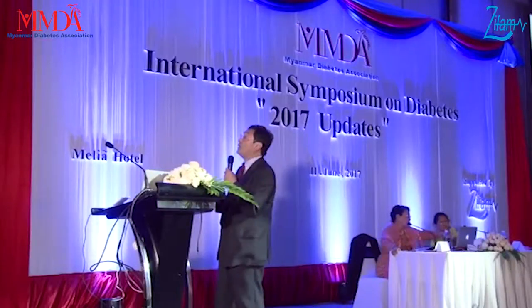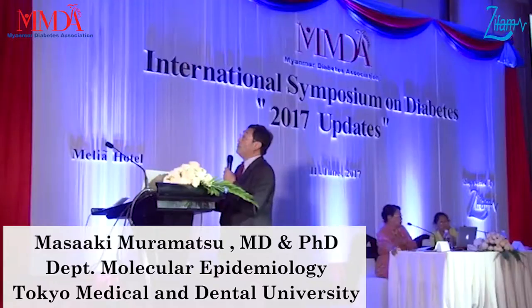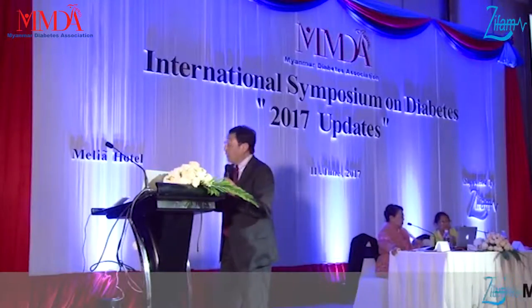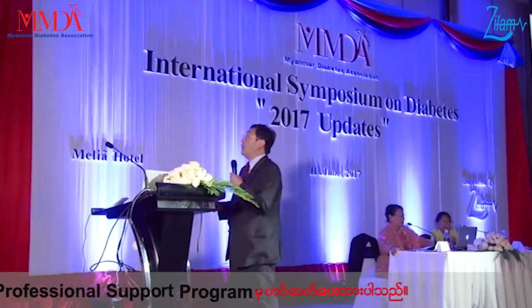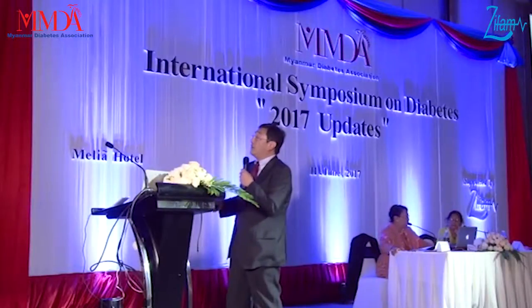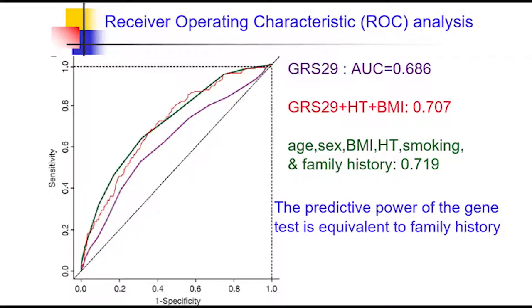This is the top 30 ranking for the credibility score. We used the top 30 — we had one reason to drop one — so 29 genes. The gene risk score was calculated on a cohort of diabetic patients to see how it worked. Using receiver operating characteristics analysis, the area under the curve indicates specificity and sensitivity. Using only the genetic risk score, the AUC was about 0.68. Adding hypertension and BMI improved it further.